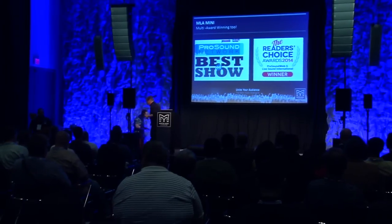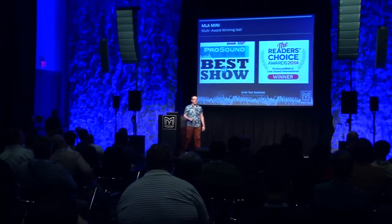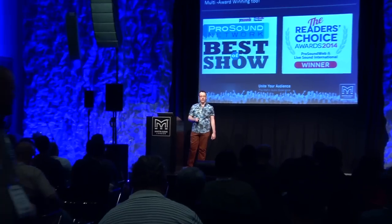It gives me great pleasure to introduce Mr. Jason Barrett, our Research and Development Director, to give us a few minutes on MLA technology. Thank you, Rob. I'm here this afternoon to tell you about the MLA Mini product, but first I'd like to do a recap on MLA technology and what it can do for you and your system deployment.